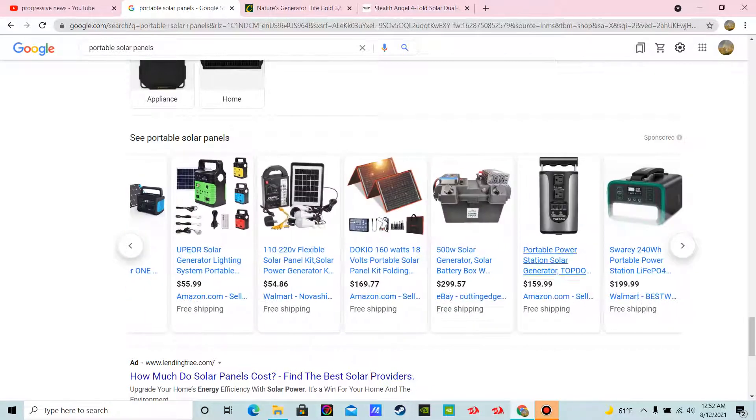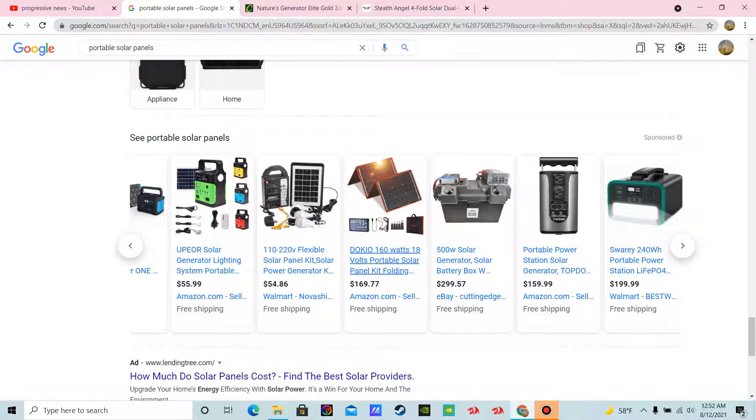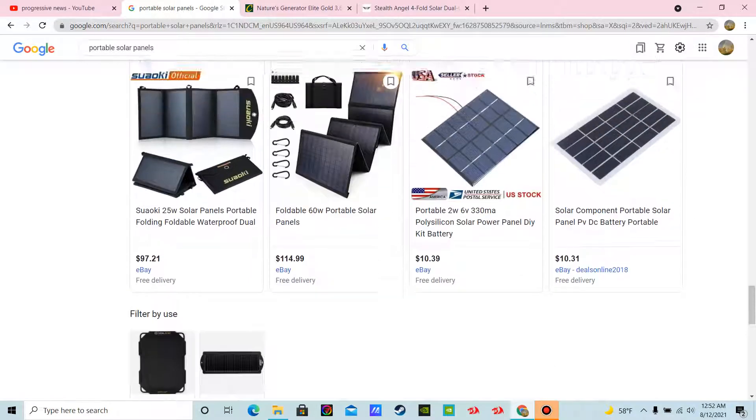Solar is pretty easy this way. This takes care of most of your electricity, and you can really put a dent in the fossil fuel industry just by using one of these portable solar panel units and free yourself from the oppressors.